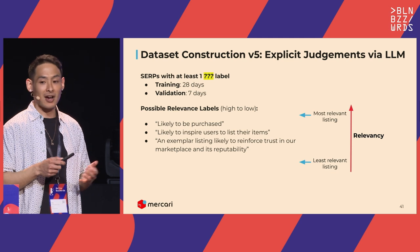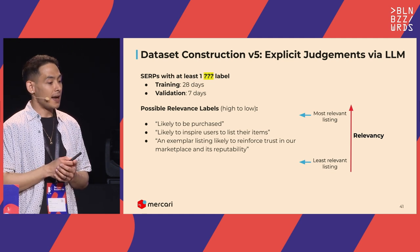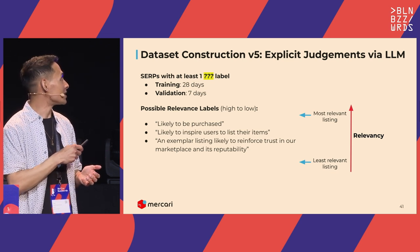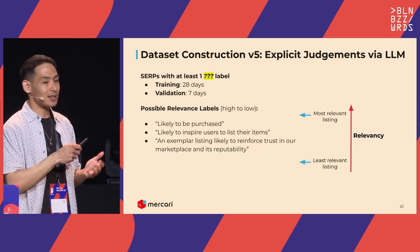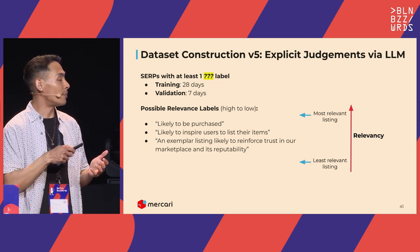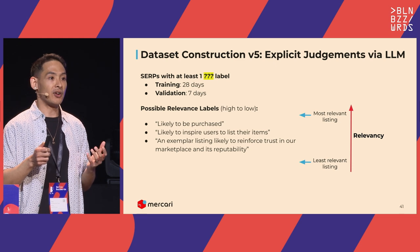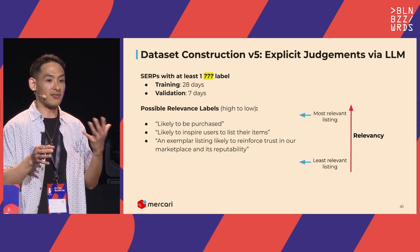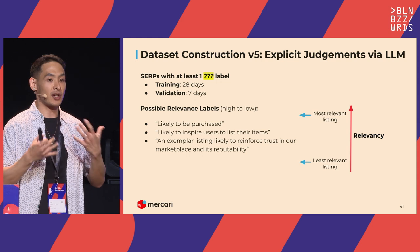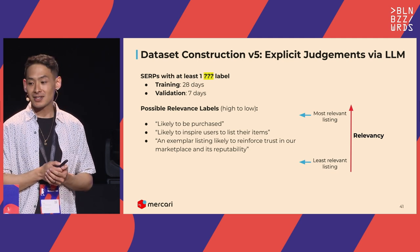The next step we're interested in is using LLMs as quasi-explicit raters — something Stefana Serban had a great talk on. We haven't worked on this yet, but it would let us encode things users won't ever give us information for, like what items could inspire users to list, or detecting spammy listings where a seller has five identical product images cluttering the search results. It's pie-in-the-sky for now, but hopefully we can report results next year.